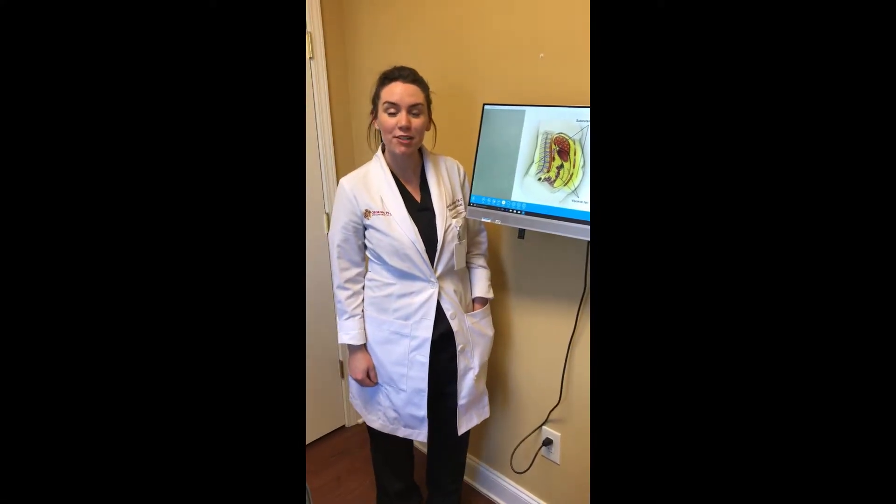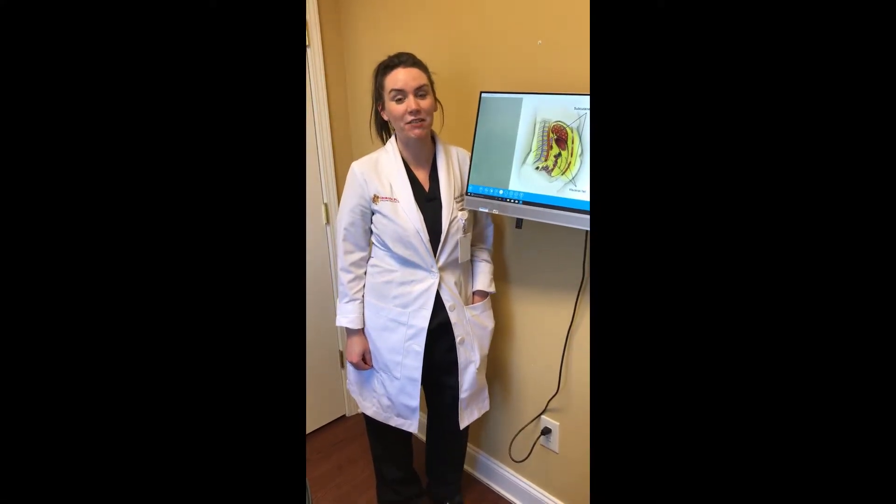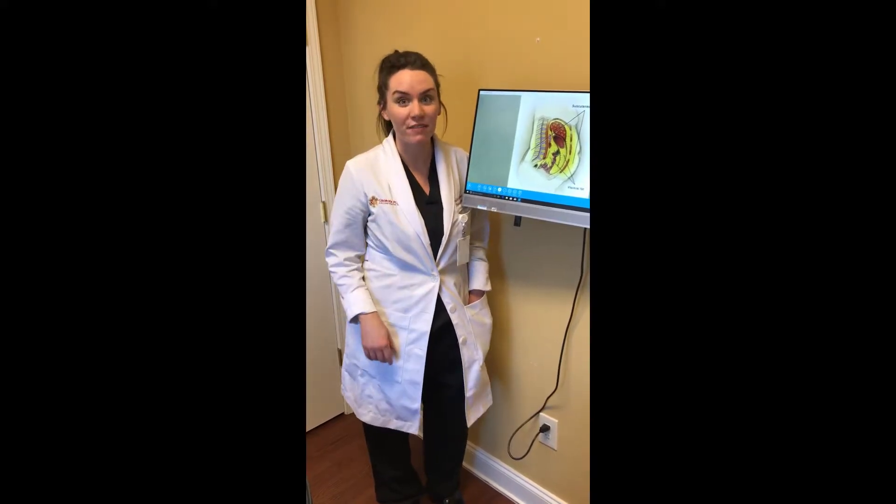Hi everyone, my name is Scarlett. I'm Dr. Okoro's PA here at Georgia Plastic and Reconstructive Surgery, and I'm going to talk to you about body fat.